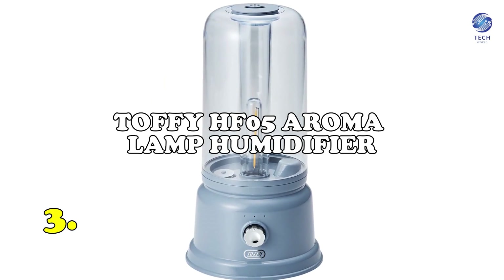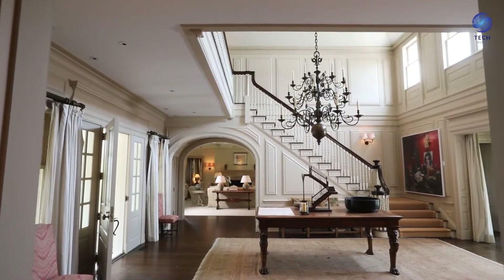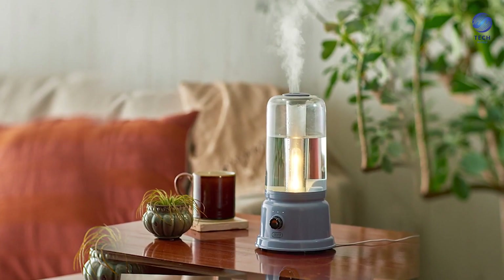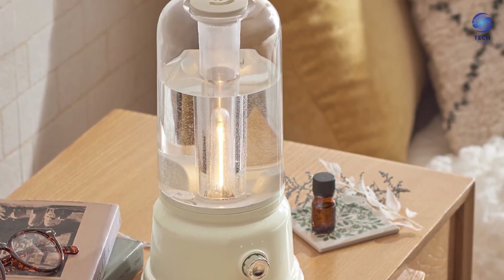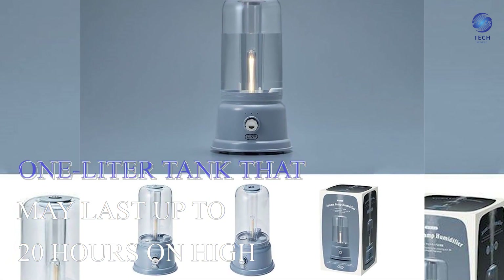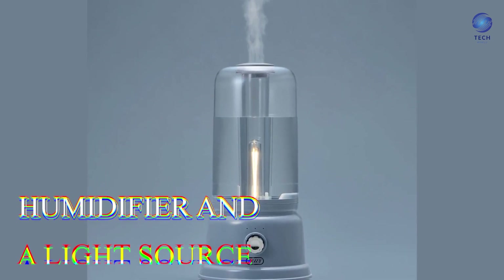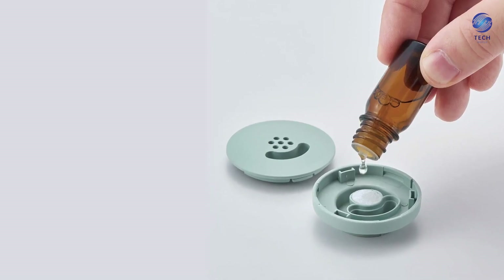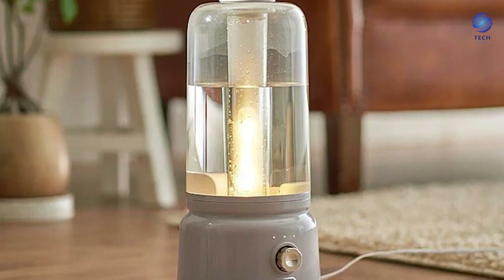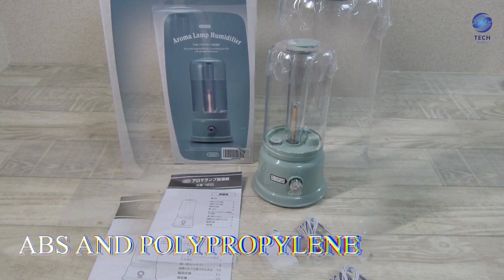Number 3: the Toffee HF5 Aromalamp Humidifier. Most Japanese households have humidifiers, and many disperse smells into the household, ensuring that you constantly return home to that familiar scent. The Toffee HF5 Fragrance Light Humidifier features a 1-liter tank that may last up to 20 hours on high, gently producing a fragrant mist. It may function as both a humidifier and a light source, is available in a variety of colors, and enables you to select the essential oil of your choosing. Connect it to a power source and choose one of three mist modes.